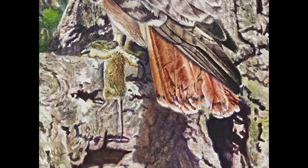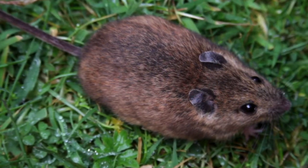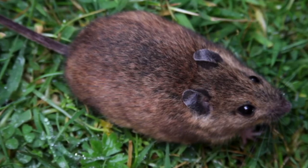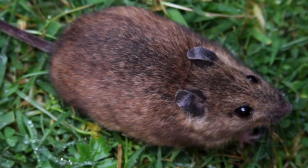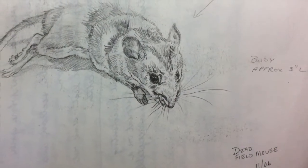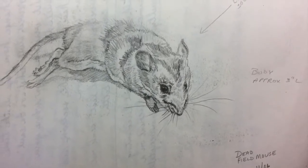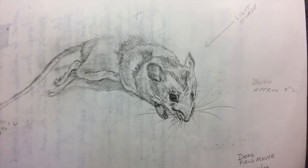I then decided I wanted to add a mouse in her talons to tell more of a story. The problem was, I didn't have any good reference of mice. I remembered my mom had frequently trapped mice that got into her basement, so I asked if she could save the next victim for me. Sure enough, she trapped one and I now had a dead mouse that I could pose just as I wanted. I sketched and photographed it, then put it in the freezer for future use. Hey, I may need another dead mouse someday.